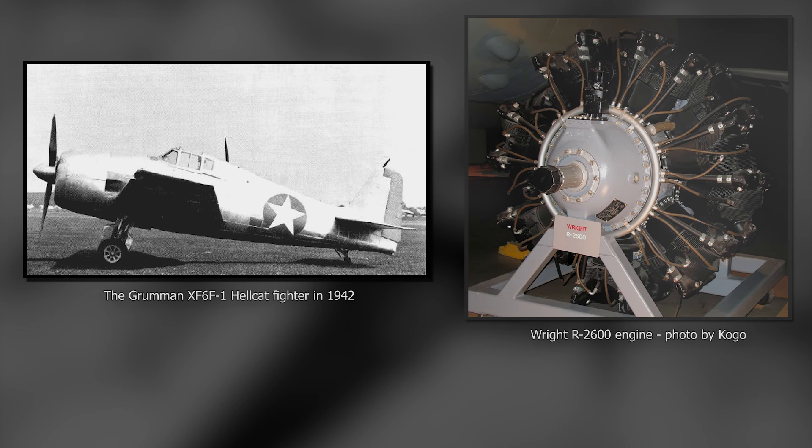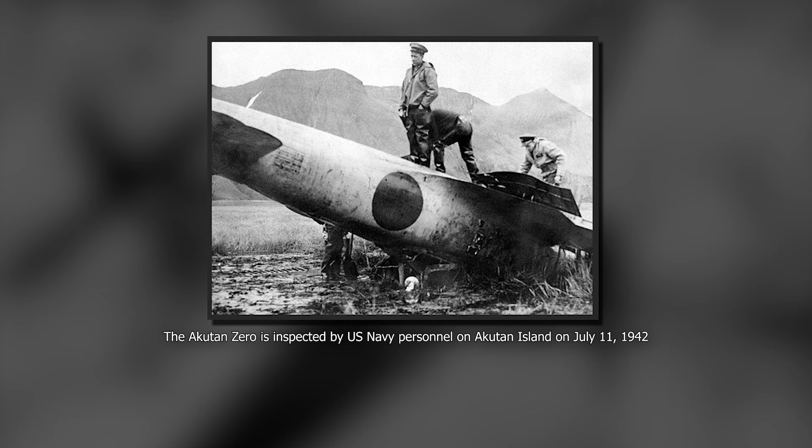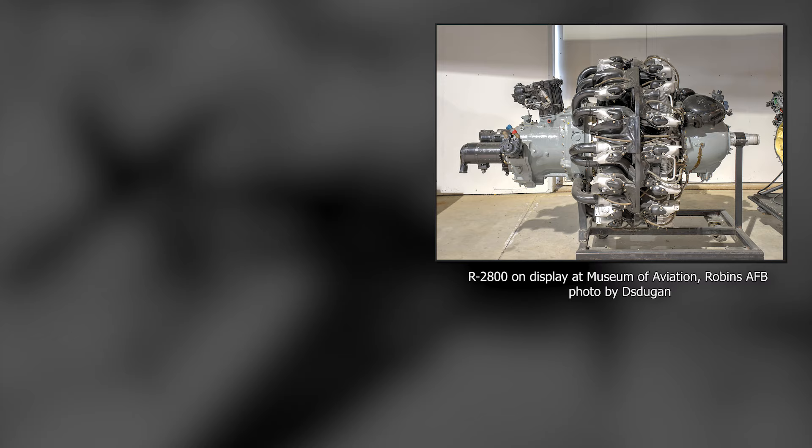Close collaboration with Wildcat pilots and the finding of an intact Zero fighter on the island of Akutan in Alaska allowed the development team to analyze the performance of Wildcat fighters against Japanese Zeros. This led to a change in power plant, adopting the Pratt & Whitney R-2800 Double Wasp that could develop 2,000 horsepower.